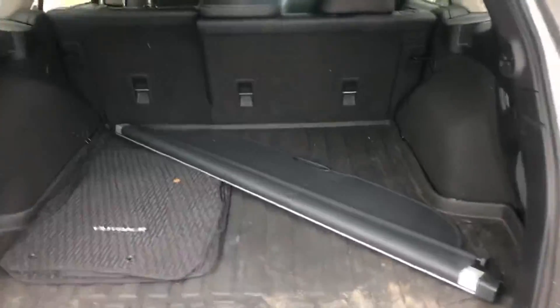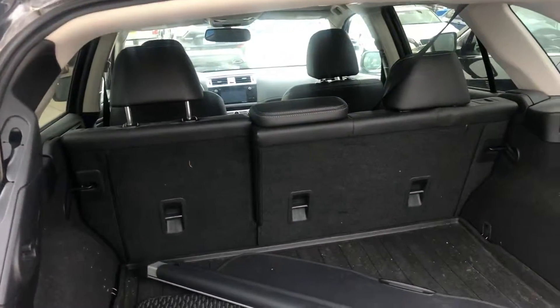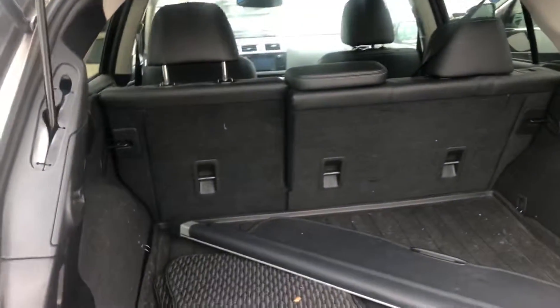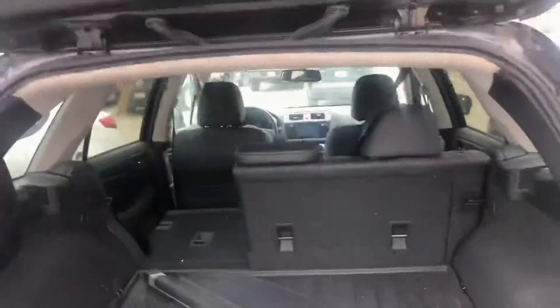You have lots of space back here. You have your privacy protector, and you're going to have over 70 cubic feet of space with the second row down. Just pull this lever here and the seat will drop down — a lot to be excited about with this vehicle.